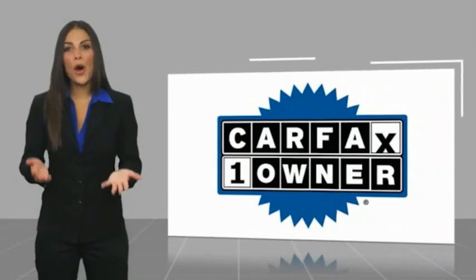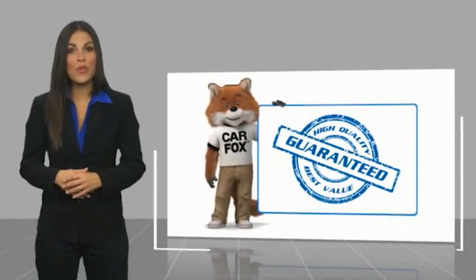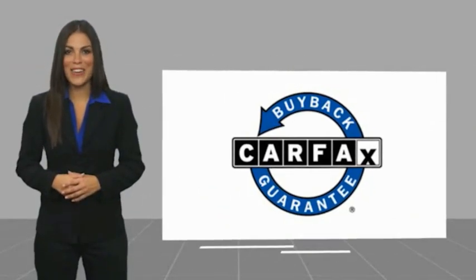This is a one-owner vehicle with a Carfax Vehicle History Report. Be sure to find a complimentary copy of this report online or contact the dealership. This vehicle qualifies for the Carfax Buy Back Guarantee. Visit www.carfaxvehicles.com.